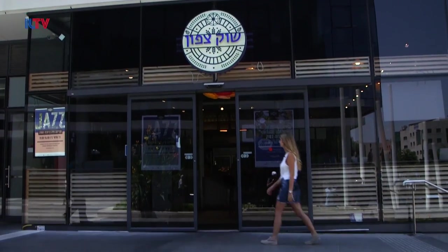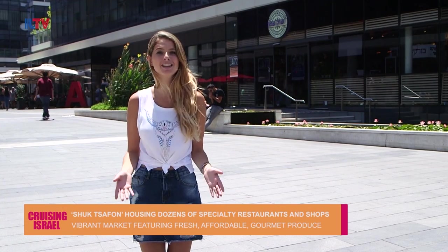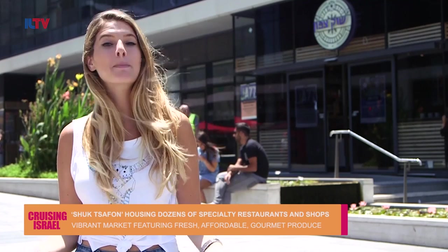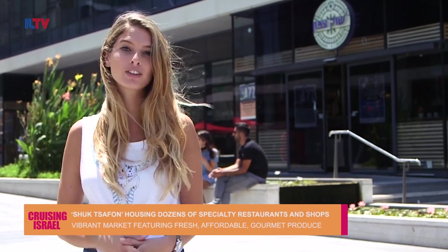We have visited countless markets around the country — that's what Israel is known for, its vibrant markets, they're all over the place. A new market has hit the streets just north of Tel Aviv with convenient, gourmet food at affordable prices. Israel is home to tons of markets where you'll find some of the country's finest selection of tasty goods, and a trip to the Middle East is not complete without paying a visit to one of the markets. Today we are here at Shuk HaTzafon — let's check it out!